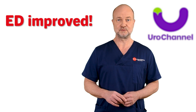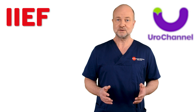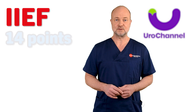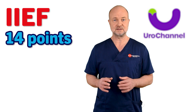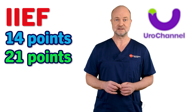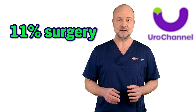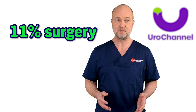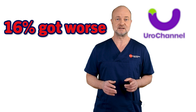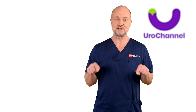Erectile function also improved significantly. They used the International Index of Erectile Function for that. The median IIEF scores were 14 points, denoting moderate erectile dysfunction. After treatment, the median score rose to 21 points — almost normal function. Only 11% of the patients had to undergo surgery, which is a low number. However, I also have to tell you that 16% of the patients reported a deterioration of their status. I will link the study in the description.